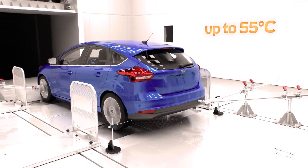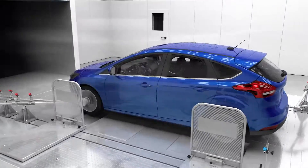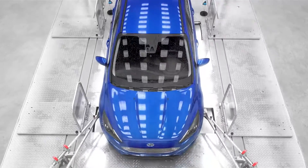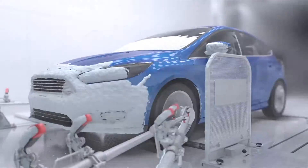Wind tunnel two enables the simulation of rain and snow in addition to variations in temperature and air humidity. The engineers are able to analyze effects on different vehicle systems, like cooling or heating, as well as air supply to the engine.